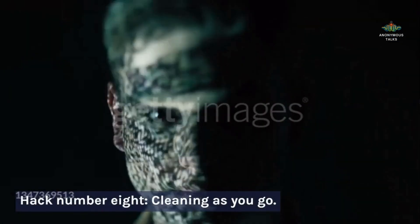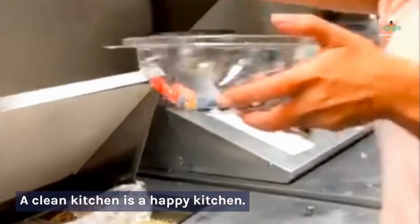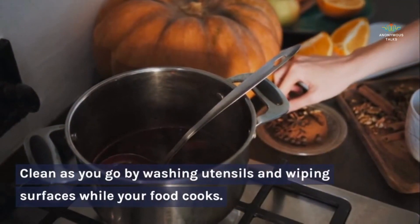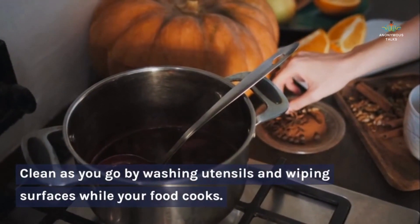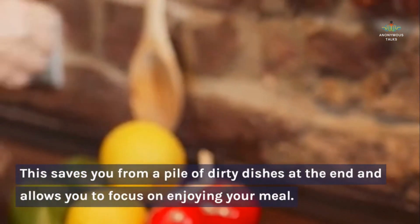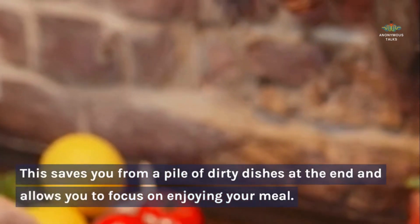Hack number eight: cleaning as you go. A clean kitchen is a happy kitchen. Clean as you go by washing utensils and wiping surfaces while your food cooks. This saves you from a pile of dirty dishes at the end and allows you to focus on enjoying your meal.